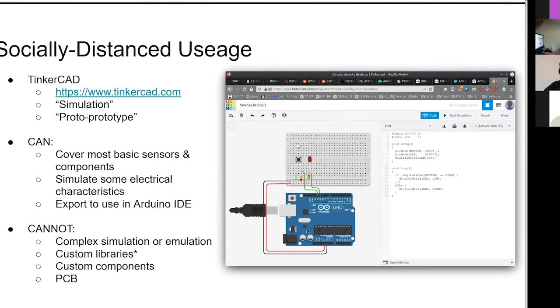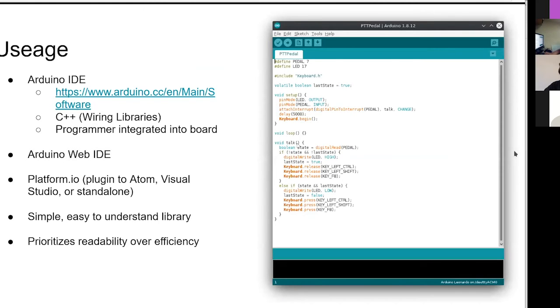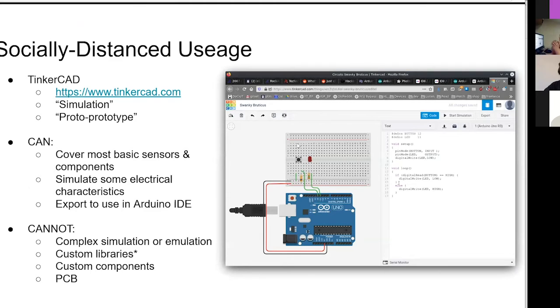What we're gonna do is the socially distanced or 'I want to prototype at home' usage. Realistically, all this stuff is fairly cheap and online - for under $10 you can probably build up everything we're going to do today. This is a graphical representation of what we're doing with the electronics, so feel free to follow along. You can follow along with Tinkercad. Tinkercad is a program put out by Autodesk.